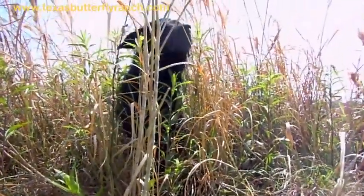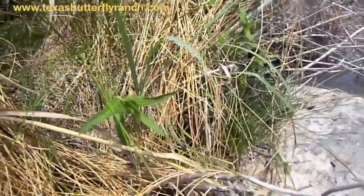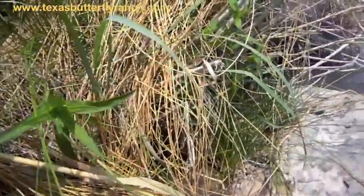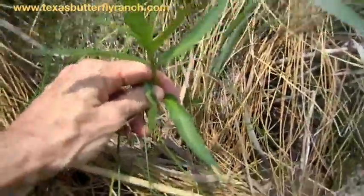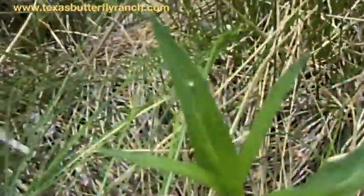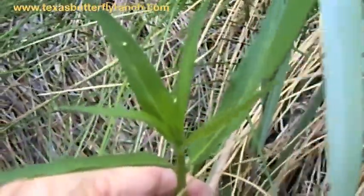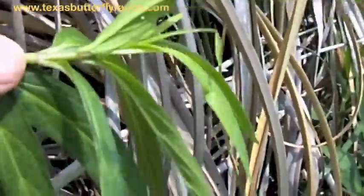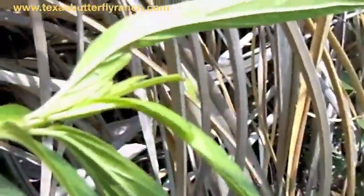I think Coco found some milkweed. This has always been one of the most reliable milkweed stands. Let's see what we've got here. Look at that — there's an egg on there. See it? Right on top. That's not usually where they put them, but I'm excited. We'll have to take that home. There's a little egg right there, and I don't see any caterpillars, but definitely an egg.